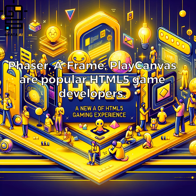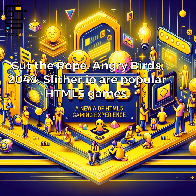Other popular HTML5 game developers include Phaser, A-Frame, and PlayCanvas. Popular HTML5 games from other developers include Cut the Rope, Angry Birds, 2048, and Slither.io.